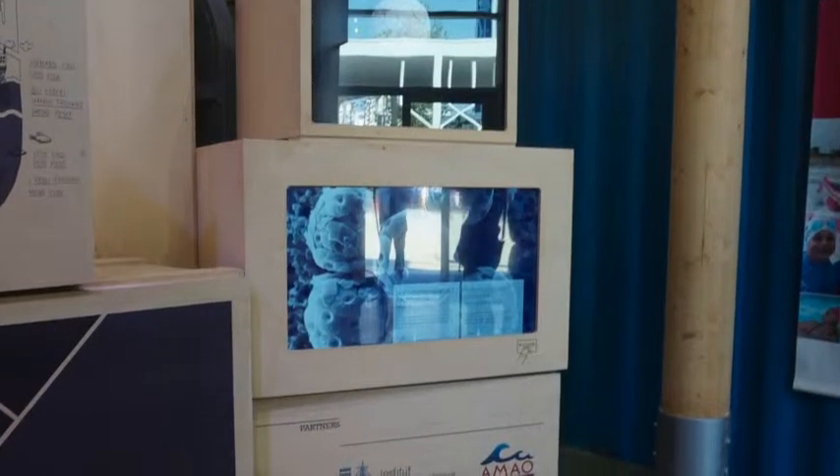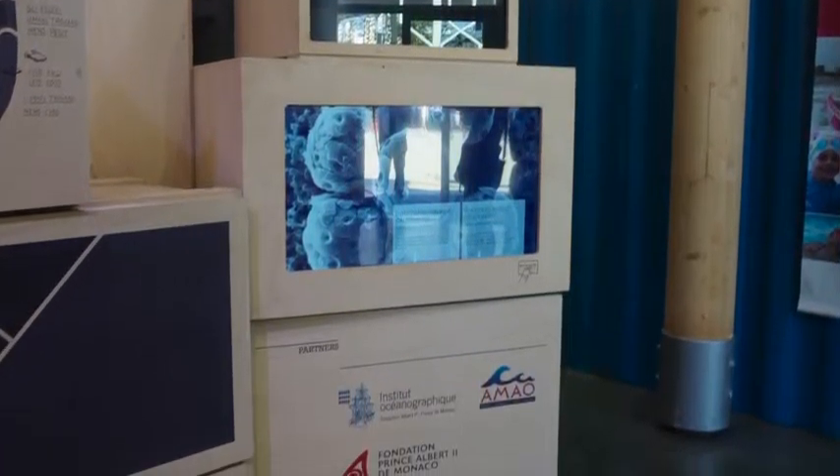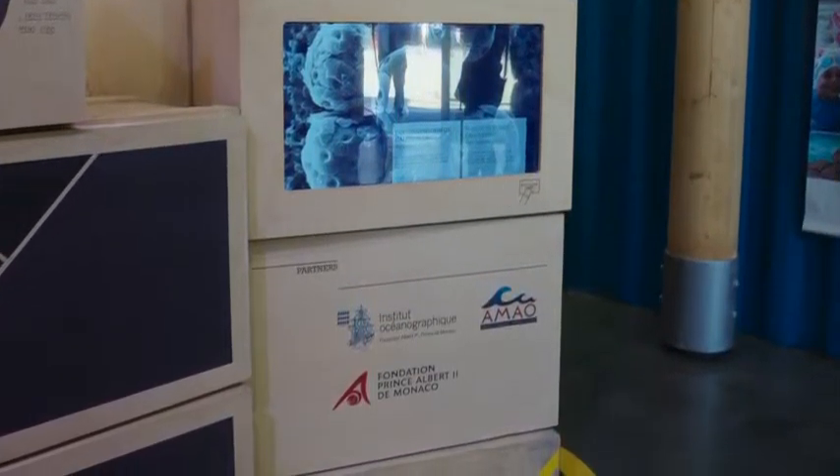And of course, like many of the other pavilions, Monaco is full of interactive and technological exhibits for the guest.